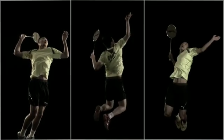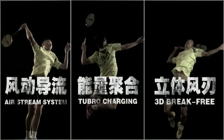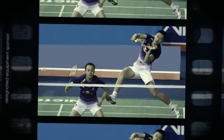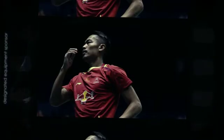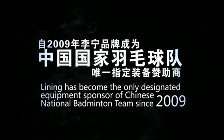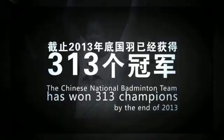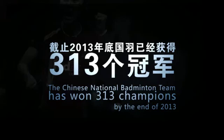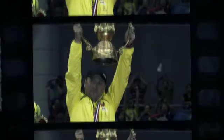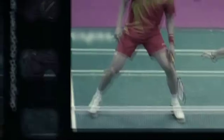A brand new winning weapon is brought about by Li-Nin's brand new technological platform for top athletes in the world, helping the Chinese national badminton team win more honor. Li-Nin has become the only designated equipment sponsor of the Chinese national badminton team since 2009. The Chinese national badminton team has won 313 championships by the end of 2013. Li-Nin has been devoting itself to producing more professional badminton equipment for top athletes in the world and badminton fans.